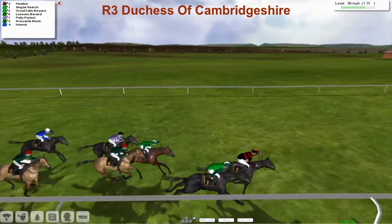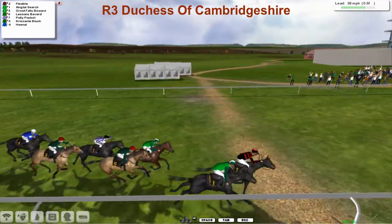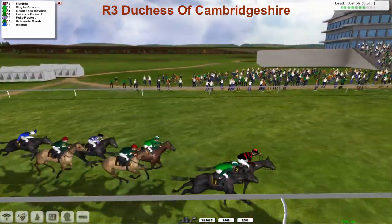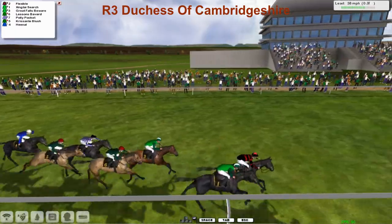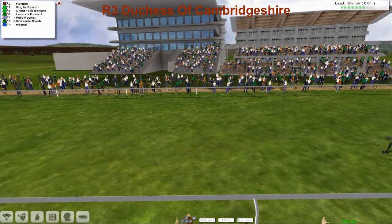They're coming down towards the final furlong. It's Flexible and Zingtai Search having a battle down the near rail. Flexible looking the stronger. Zingtai Search is trying to wear it down, but Flexible's holding on. Zingtai Search getting a bit closer, but Flexible's hanging on. Flexible's going to take it at the line — it's Flexible who wins it from Zingtai Search.